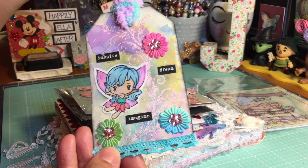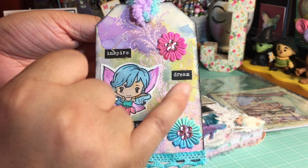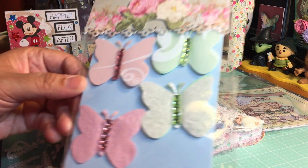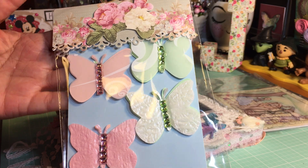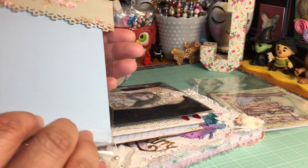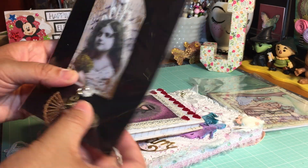This is a super cute tag that she made — so adorable! I love the colors. That little girl is sweet — 'inspire, dream, imagine' — beautiful tag. She also sent some butterfly embellishments. Aren't they gorgeous? I love the rhinestone, and this paper is kind of like a pearlescent paper, very pretty. The packaging is gorgeous too.